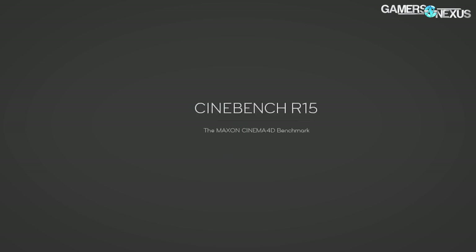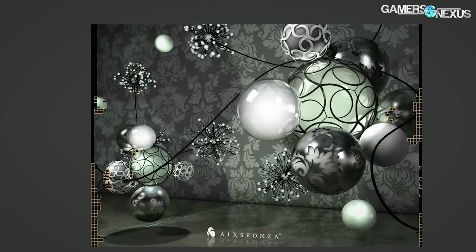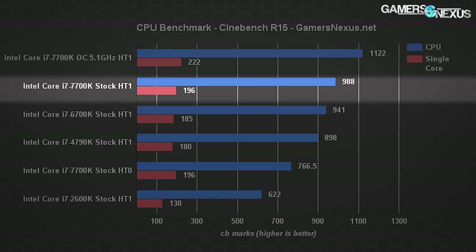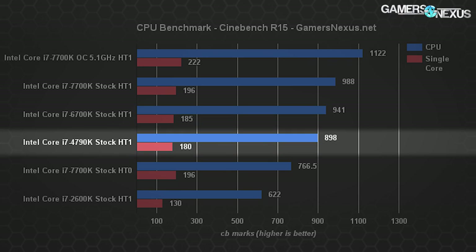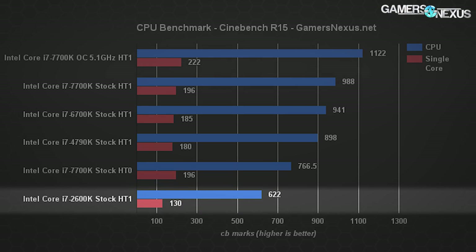Cinebench is next — a synthetic benchmark similar in objective to our custom Blender animation, but using more universal scoring for better hardware comparison. The stock 7700K with hyper-threading scores 988 points, with a single-core score of 196 and an MP ratio of 5.05. Disabling hyper-threading drops it heavily to 767 points. A 5.1GHz overclock with hyper-threading and 1.37V on the MSI Gaming Pro Carbon results in 1,122 CPU score, with single-core at 222. Last generation 6700K performs at 941 points, 185 single-core; the 4790K at 898 points, 180 single-core; and the Sandy Bridge i7-2600K scores 622 with 130 single-core.